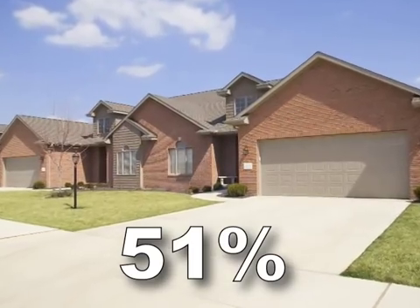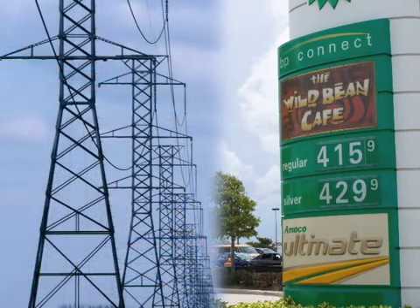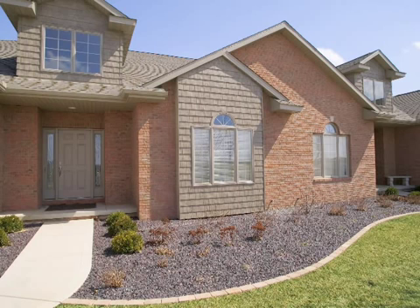51% of the energy used in Florida is for residential homes. Though people think of rising gas prices, utility prices are also increasing. If you are wondering how to reduce your home energy costs, the first step is to get an energy rating.